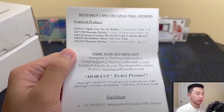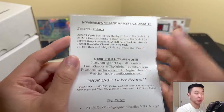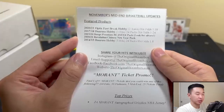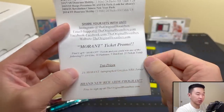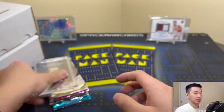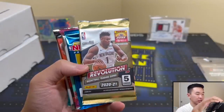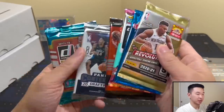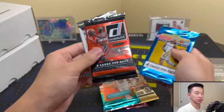November's Mid-End basketball box features: 2021 Optic Fast Break, some poop brown, 1920 Hoops Premium Blaster, 2021 Revolution Chinese New Year, and 14-15 Donruss. This is the $90 option. Share your hits with them - Ja Morant ticket promo, one of five, ten, ten, five, twenty-five total. You can get a Ja Morant autograph Grizzlies jersey - very cool, very good player. Packs come six to ten per pack.